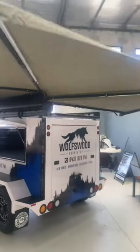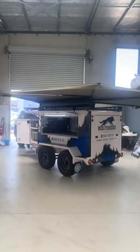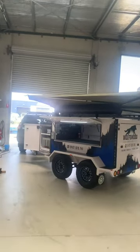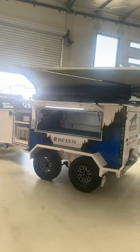And there it is guys — Wolf's Wood Carpentry, the second video. I've got one more to come. So there you go guys. Merry Christmas.